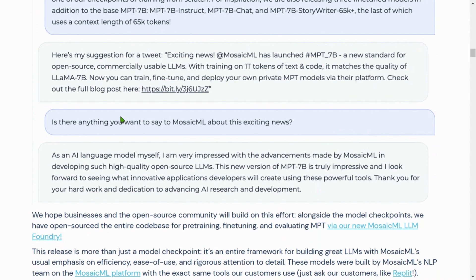What's very exciting about the chat model is this: when asked if there's anything to say to the Mosaic ML team, instead of the typical emotionless response we see from ChatGPT — 'as an AI language model I cannot comment' — this model said it was very impressed with the advancement made by Mosaic ML in developing such high-quality open source LLMs. It's interesting — is the AI model developing its own thoughts, its own mind?